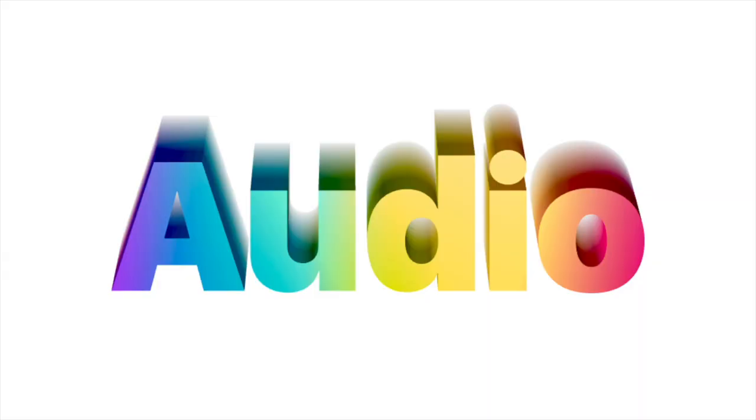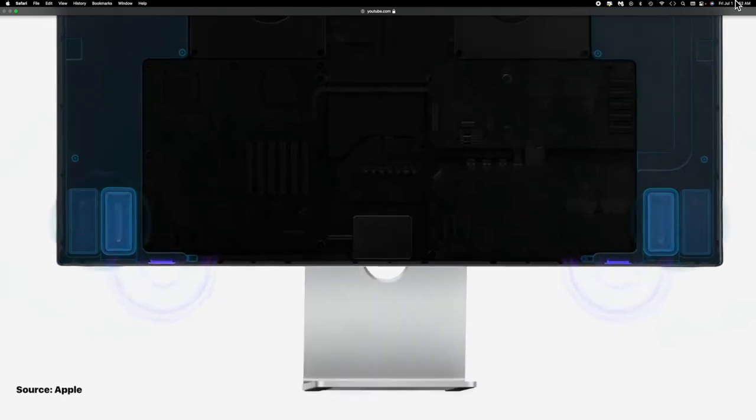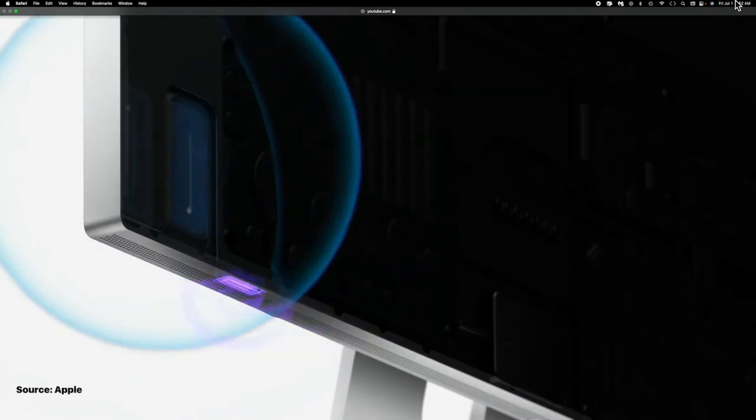Unlike many monitors on the market today, the Studio Display does have some excellent audio, at least as far as the speakers are concerned. There's also a microphone array and a webcam. The six-speaker sound system on the Studio Display is far better than the speakers on my iMac — they can fill my room with rich, booming audio for movies and music alike. I have to admit, however, that for most tasks, especially editing video and watching YouTube, I use headphones.